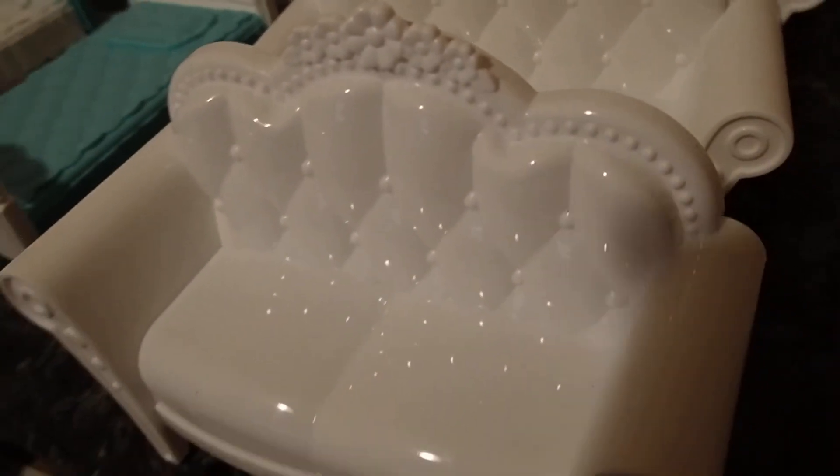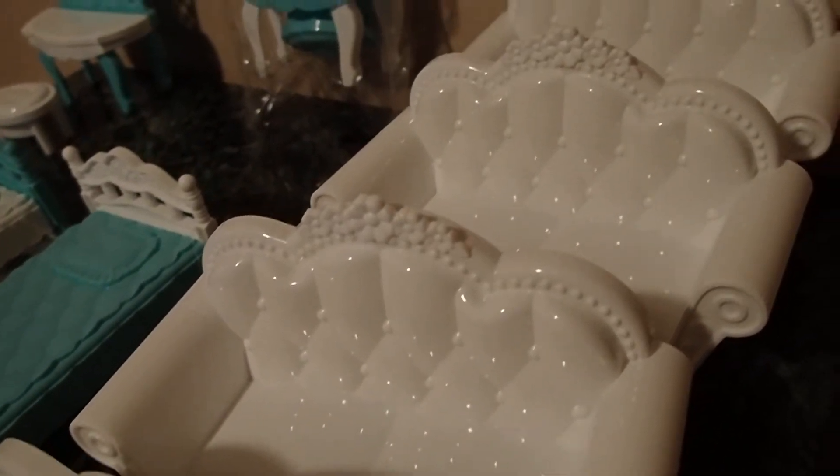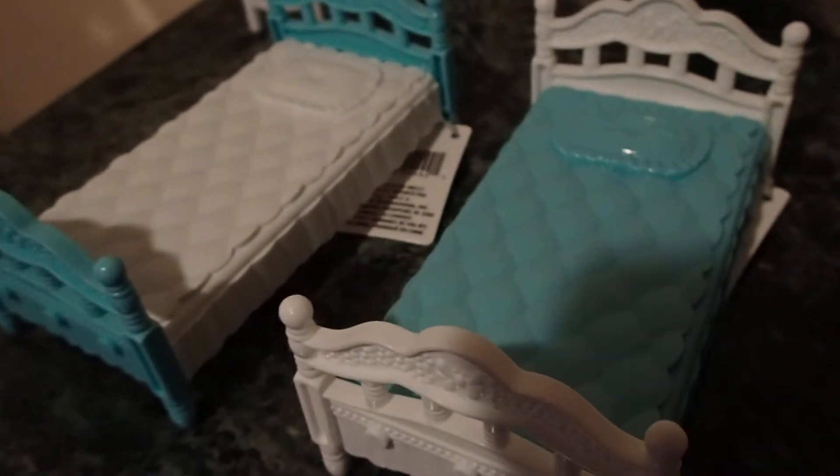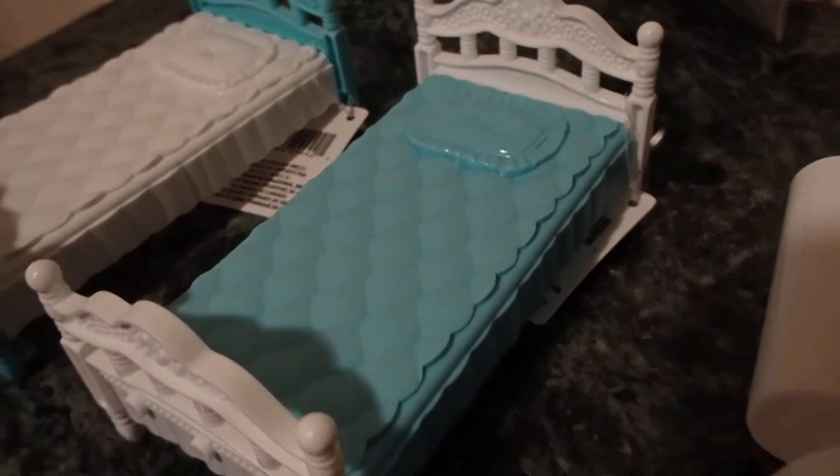I'm going to be making bedrooms and living rooms with this furniture. Look how cute and beautiful it is for being plastic — look at the detail on the design. That's what it looks like in the back. I got four of those, and in combination with other non-plastic items, they will stand out and make a stunning bedroom or living room. I just love that teal blue color.